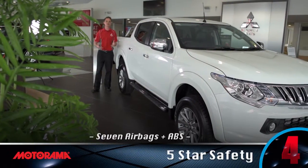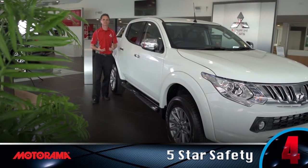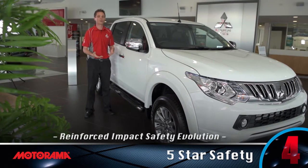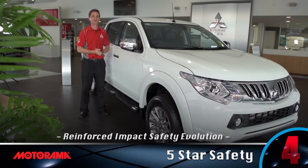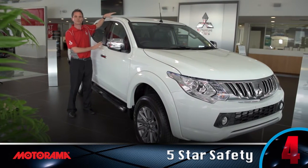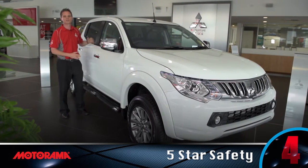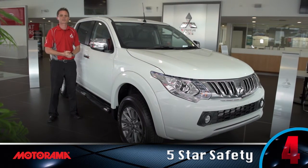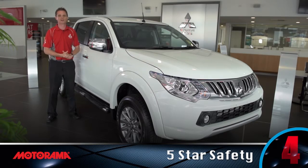With seven airbags, anti-lock braking system, hill start assist and stability control, not to mention RISE — Reinforced Impact Safety Evolution — which is a feature designed to strengthen the body of the car and give you and your passengers extra protection, making it an easy five-star ANCAP rating.